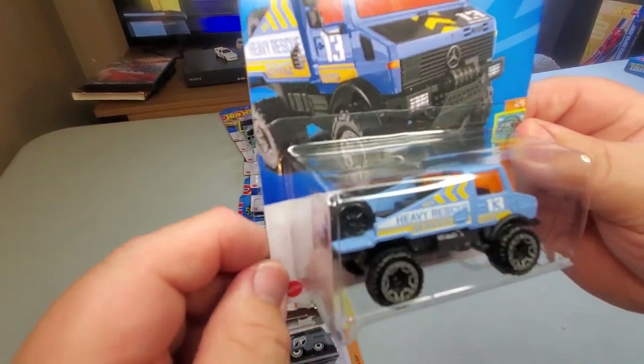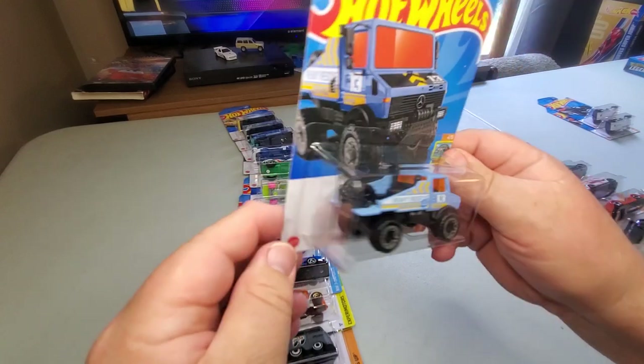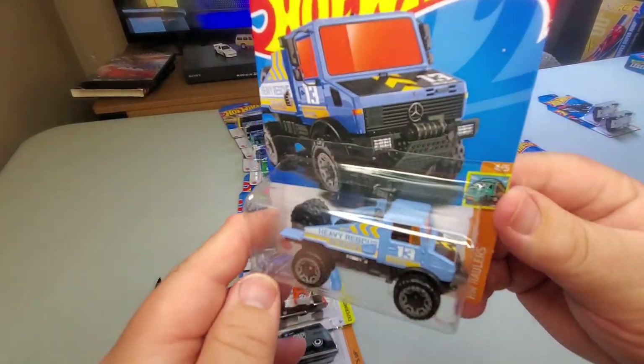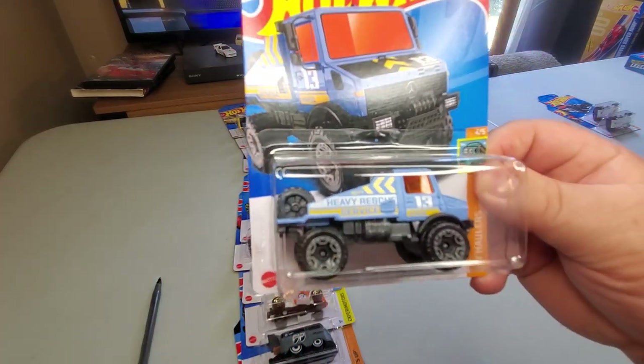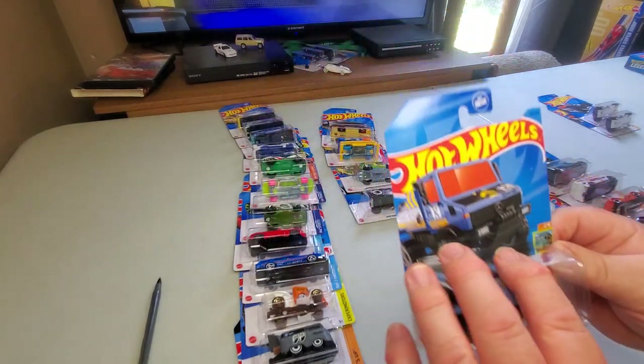Number 62: Mercedes-Benz Unimog 1300 — originally out in brown this year, now out in light blue. It's a big utility truck. I kind of like this one — it's realistic. I think the brown one is probably more realistic than the light blue one, but I like them both.